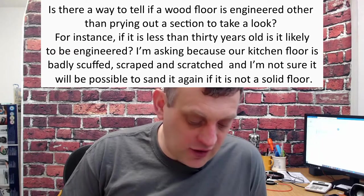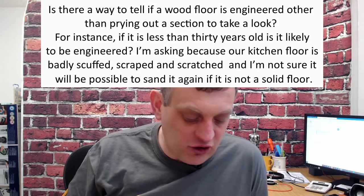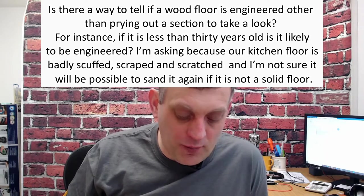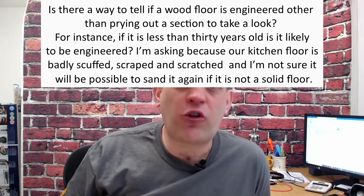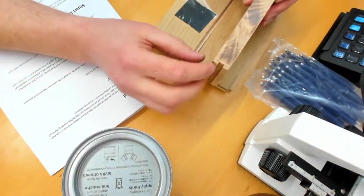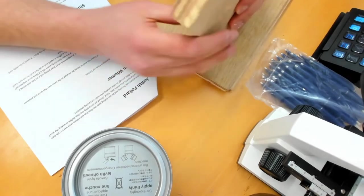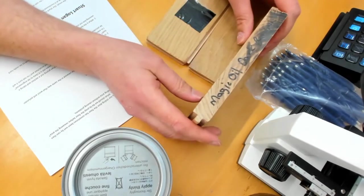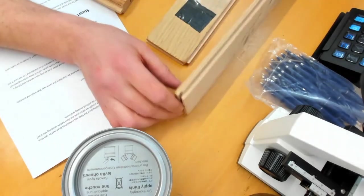Karen's second question: is there a way to tell if a wood floor is engineered other than prising out a section? Does age help? She's asking because her kitchen floor is badly scraped and scratched and she's not sure if it can be sanded again. Let me show you: this is a solid wood floor — the wood runs all the way from top to bottom, the same timber throughout. Over here I have an engineered board — on the back you can see quality ply, with an oak layer on top.